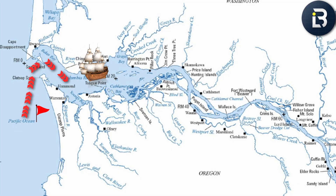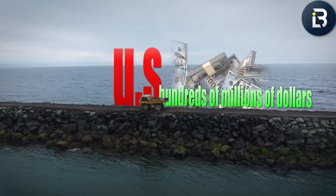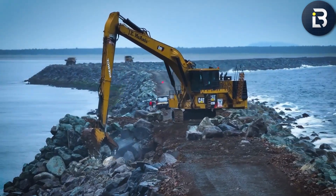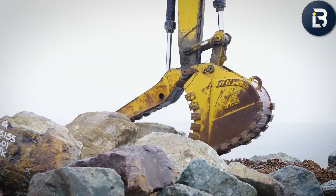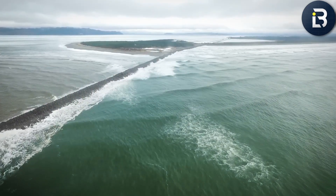The point where the Columbia River meets the Pacific Ocean. But why here? Why did the U.S. pour hundreds of millions of dollars into building a stone wall in the sea? And what's so deadly about this one stretch of water that sailors once called it the Graveyard of the Pacific? Well, let's find out.